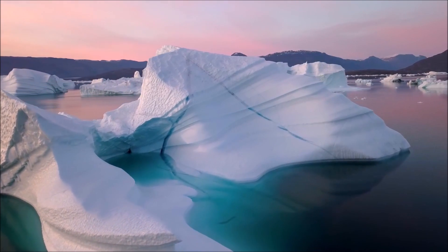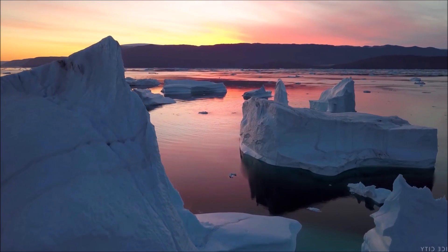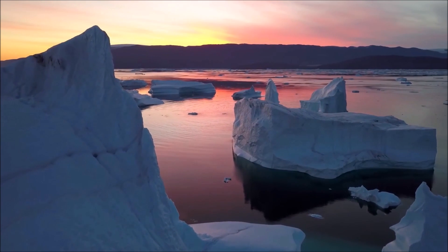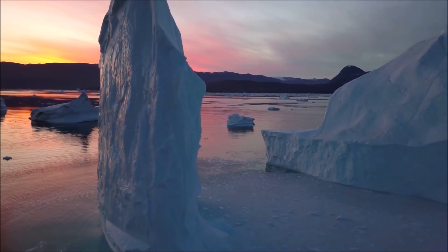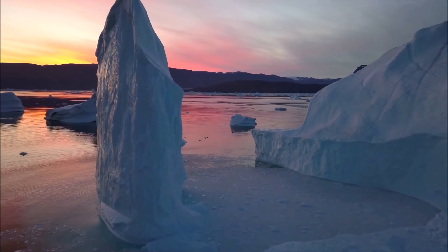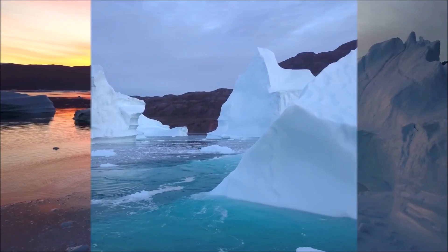Dome-shaped mounds called pingos rise up from the tundra, formed around a core of ice. A pingo occurs where deeper water has sprung through the permafrost, or in sites where lakes have progressively frozen from the sides towards the center. Despite the harsh cycle of fierce winters and brief summers, there is life here. The permafrost does not favor deep roots, but certain forms of flora are tough enough to eke out an existence from the frozen soil.